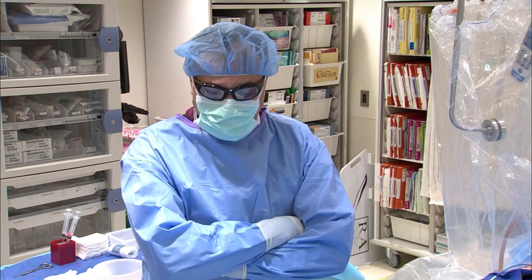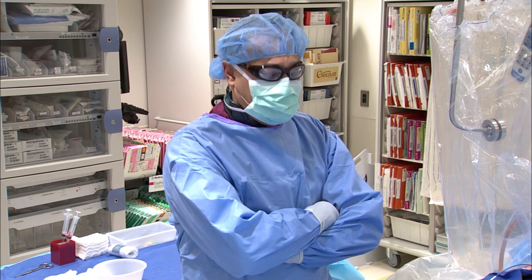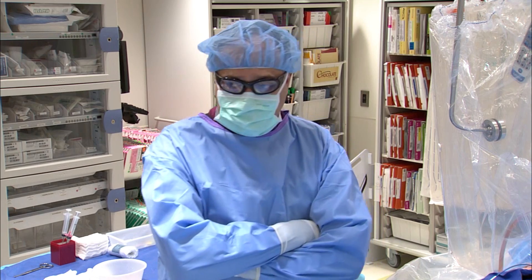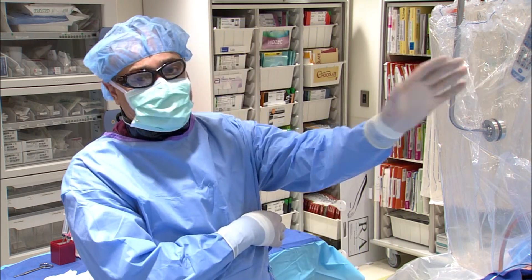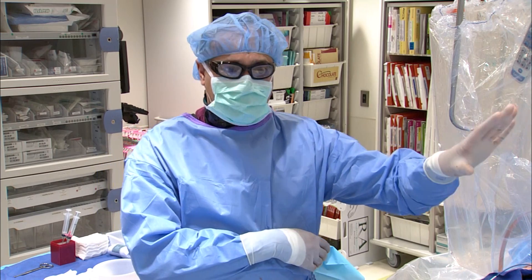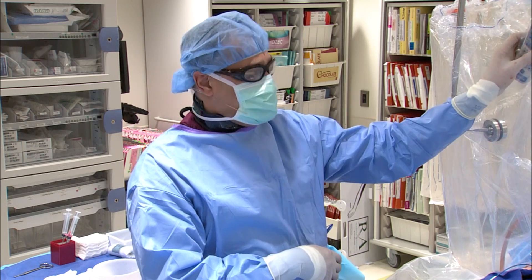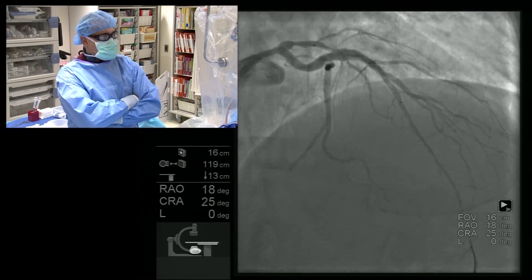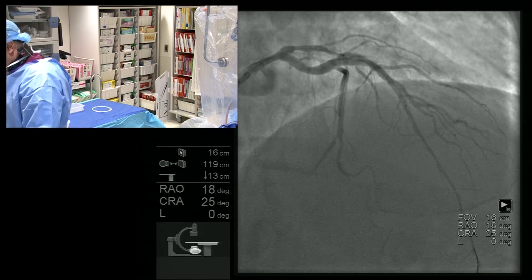The way we implant bioresorbable stents in our lab is by very meticulous technique. The first thing we did in this case is to perform an OCT examination. Now, if this lesion were very severe, we would have balloon-dilated the lesion first and then performed the OCT. In this case, I felt we would be able to perform the OCT examination directly. You can see this is the OCT catheter and an OCT run was done. Let me now show you the OCT images.